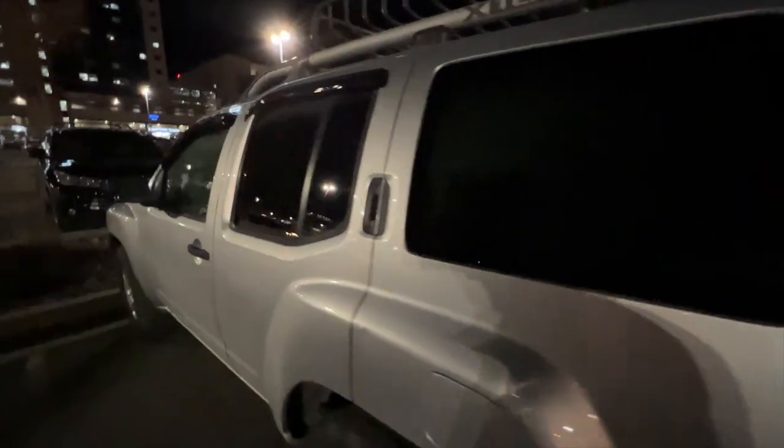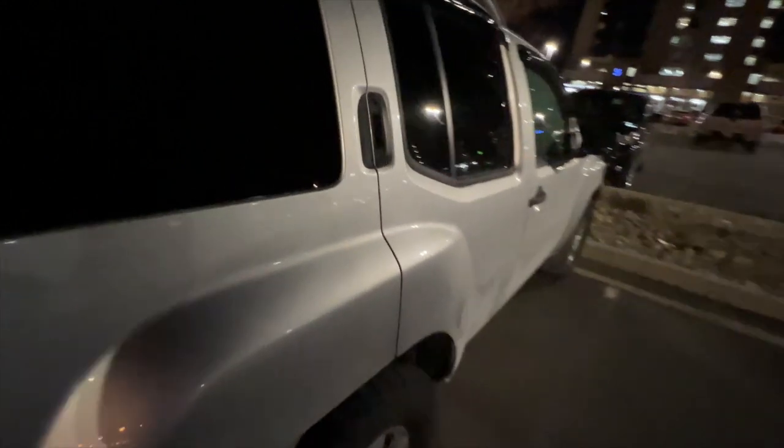Just wanted to show you guys what it's actually like in here — the window was cracked a little too much. Check this out — this is how bright it actually is inside. I've got multiple lights running and it's dark up front. I need to roll up that front window a little bit. Not bad, right? Nice little studio light situation.